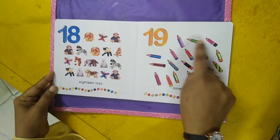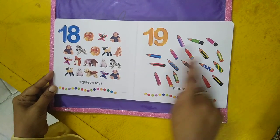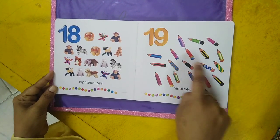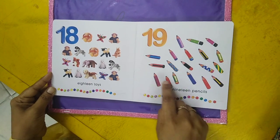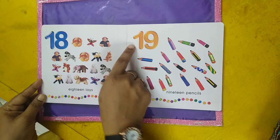Nineteen pencils — one, two, three, four, five, six, seven, eight, nine, ten, eleven, twelve, thirteen, fourteen, fifteen, sixteen, seventeen, eighteen, nineteen. Nineteen pencils.